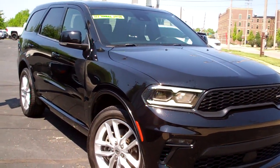Hi there, Brad Mayo, Tom Sparks Auto, DeKalb, Illinois. Hey, check this out — 2022 Dodge Durango.